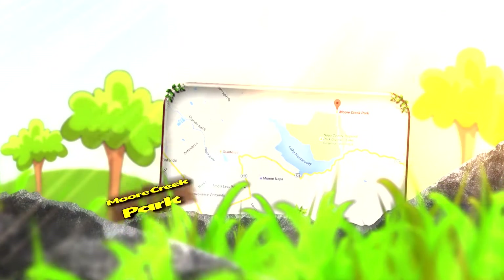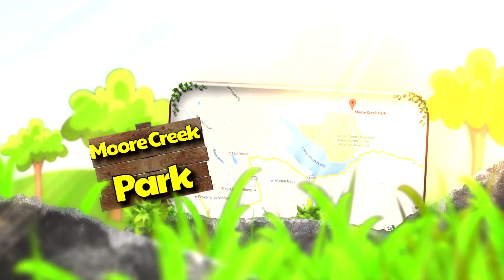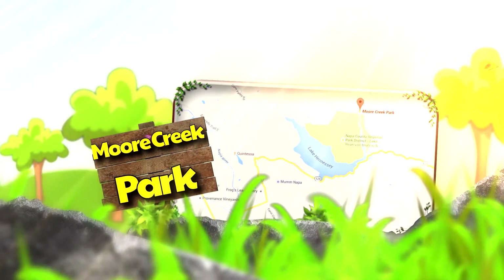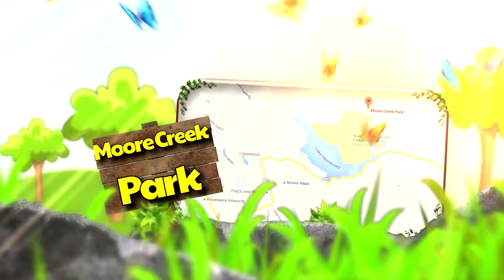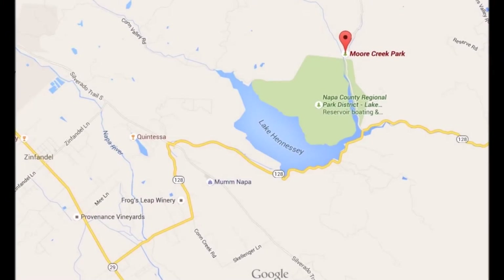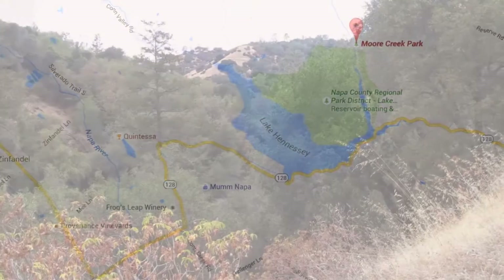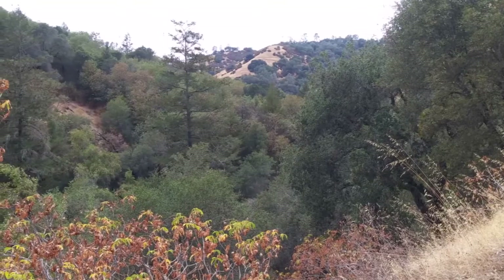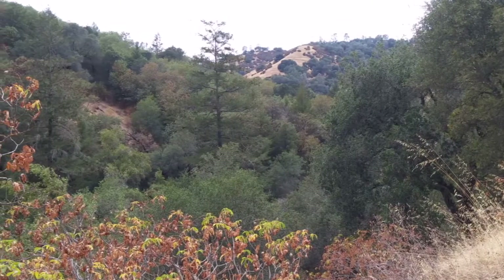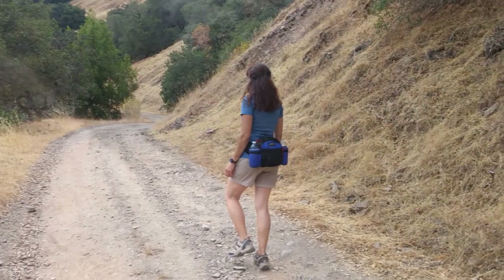I just discovered Moore Creek Park — that's right, Moore Creek Park in Napa. It's a county park, it's a free park, and it's located off of Sage Canyon Road, which is basically Highway 128. You take Silverado, make a right if you're coming north, then make a left on Chile's Pope Valley Road, go about one mile and you're in the park.